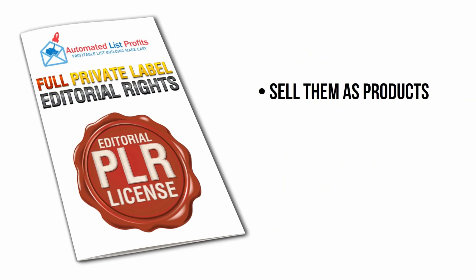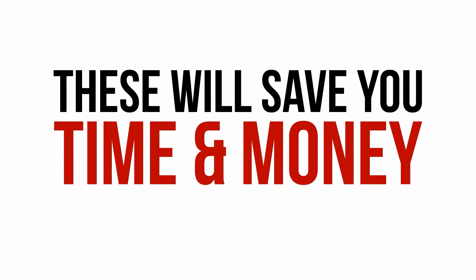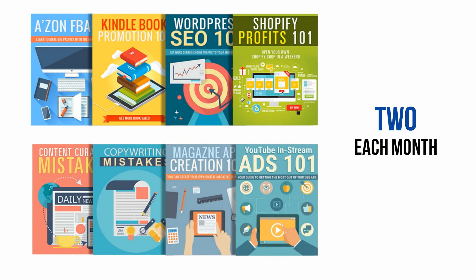You'll have the rights to sell these reports, give them away as lead magnets, or use them as bonuses to boost the sales of either your own products or products you're promoting as an affiliate. Grabbing these reports each month saves you about a week and a half of work you'd be forced to do yourself, and potentially thousands in outsourcing fees if you were to pay someone else to make them. And keep in mind, you're not getting one of these — you're getting two brand-new ones each month.